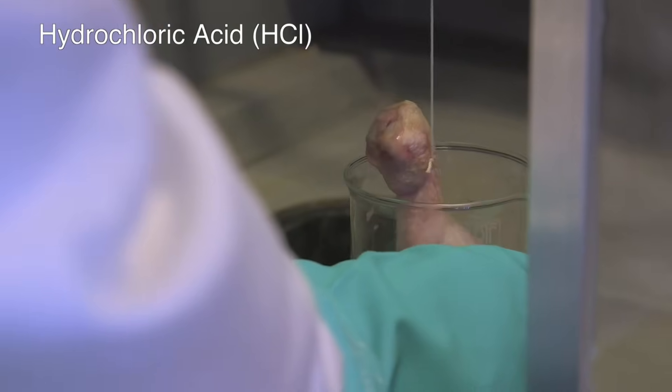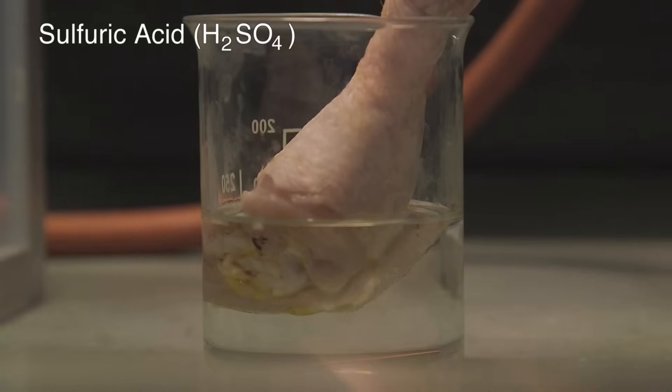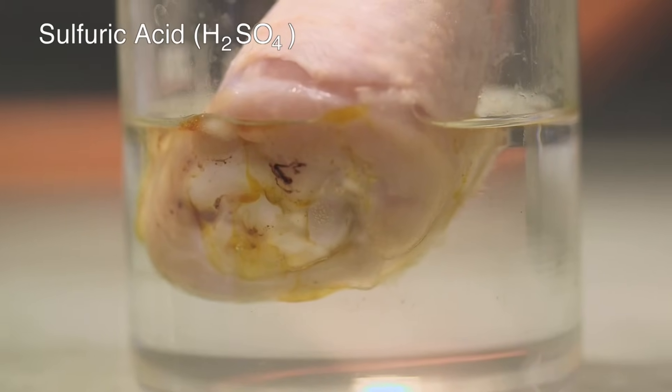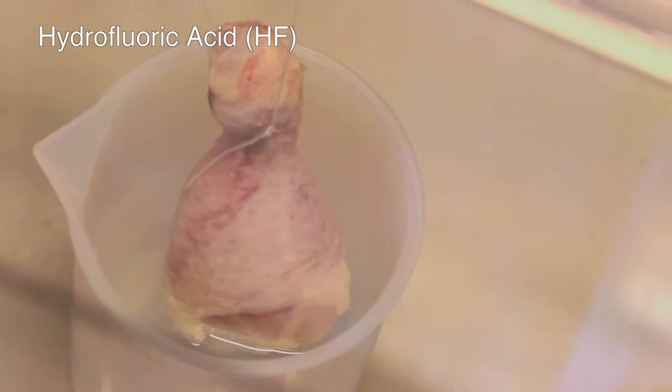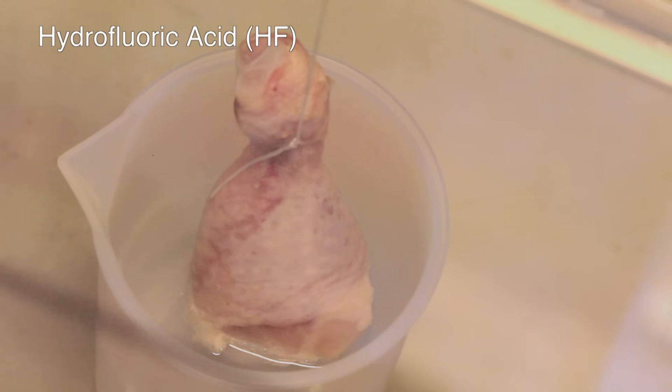I had been told that HF attacked your nerves so quickly that if you stuck your finger in it — and none of us would obviously try this — it destroyed the nerves really quickly so you could hardly feel anything. There are stories of people whose gloves have leaked and they've taken out their hands and bits are missing. And of course HF features in the TV show Breaking Bad, which I'm glad to say I've never seen.